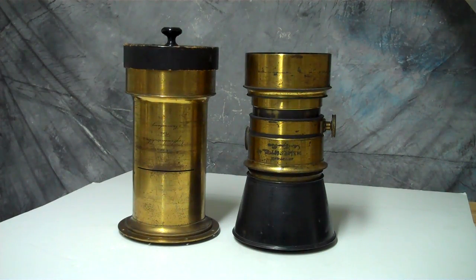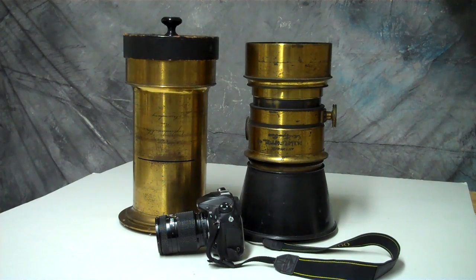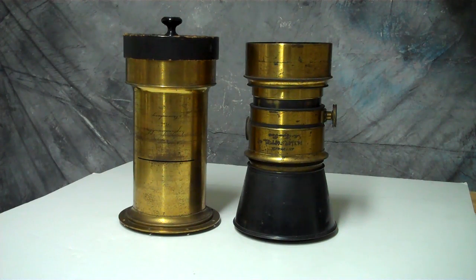Hey everybody, check this out — the monster Voigtlander lens and a monster cone lens. These things are really heavy. You should have seen me trying to get these through the x-ray scanners on the plane — every x-ray technician I passed had to have a look. There's a D200 in there just to give you an idea of how big they really are — they're like two miniature cannons. The focal length on these two lenses is between 23 and 24 inches. The Voigtlander on the left is approximately an f4 lens, maybe slightly faster. The cone lens on the right is necked down on the inside a little, so it's not quite as fast, but they're both big monster fast lenses.